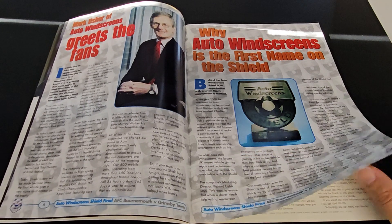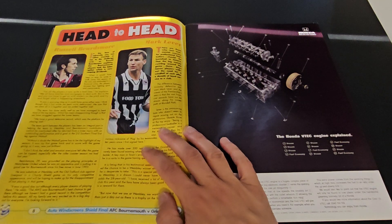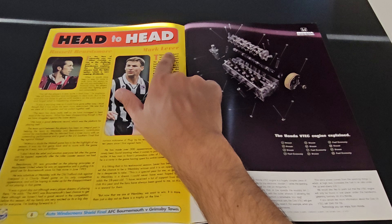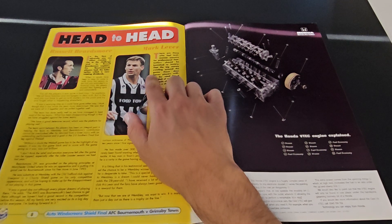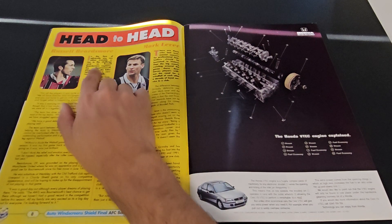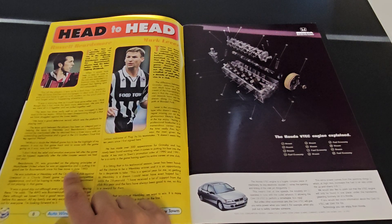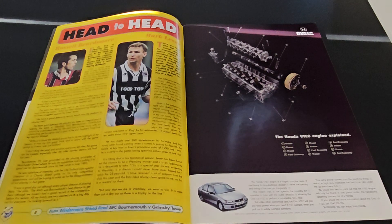So head-to-head, we've got Russell Beardsmore and Mark Lever. Obviously Russell Beardsmore is more famous for being at Manchester United.